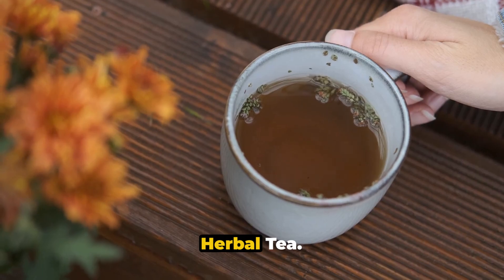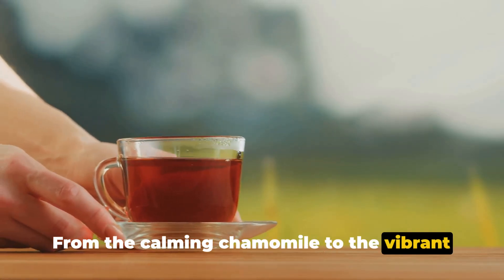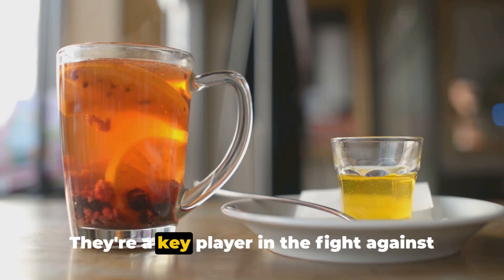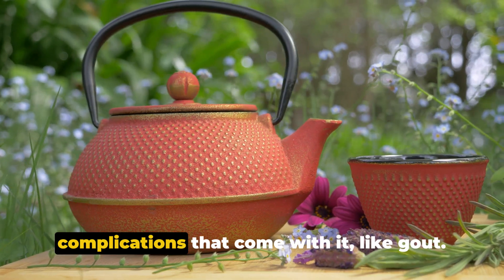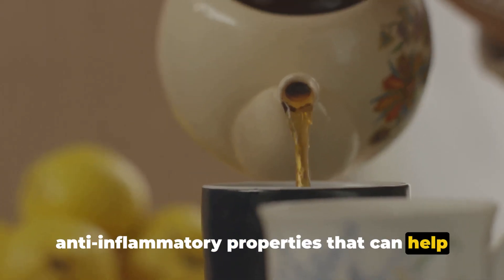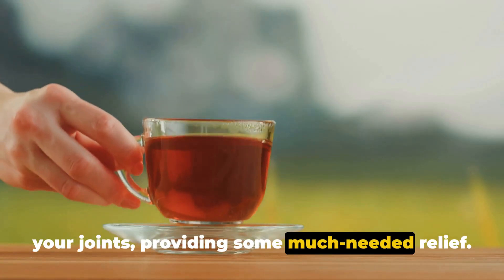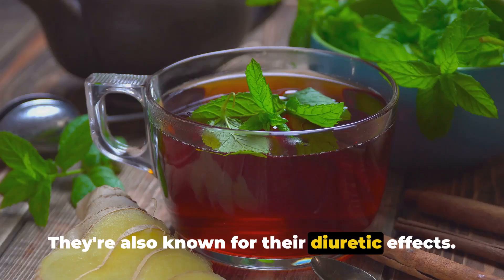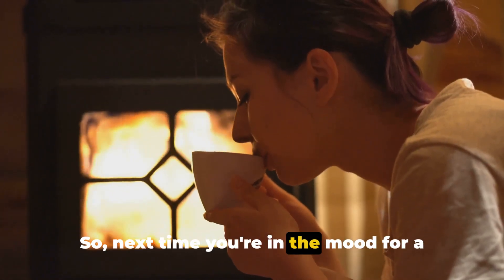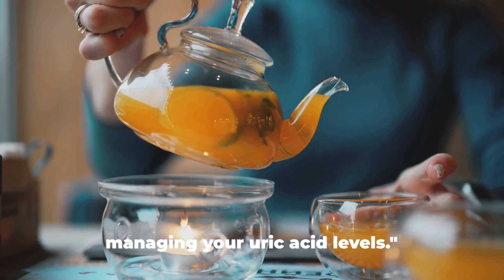For those who love variety, we present herbal tea. This category of beverages is a treasure chest of flavors, each with its unique properties. From the calming chamomile to the vibrant hibiscus, each sip brings a different experience. Beyond their delightful tastes, herbal teas serve a greater purpose — they're a key player in the fight against high uric acid levels and complications like gout. These herbal teas have anti-inflammatory properties that can help curb discomfort associated with gout by reducing inflammation in your joints. They're also known for their diuretic effects, helping your body get rid of excess uric acid more efficiently. With a myriad of flavors to choose from, herbal teas offer a holistic approach to managing your uric acid levels.